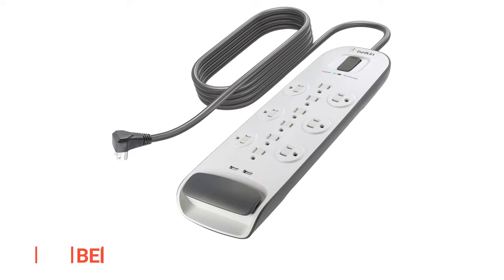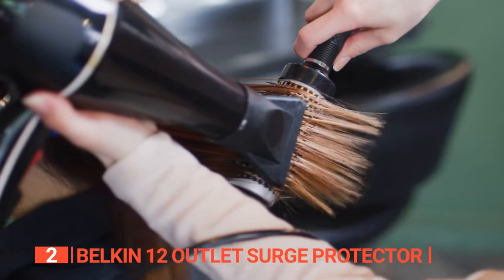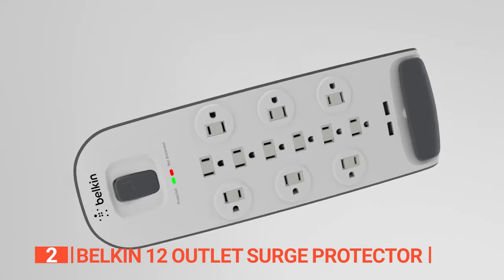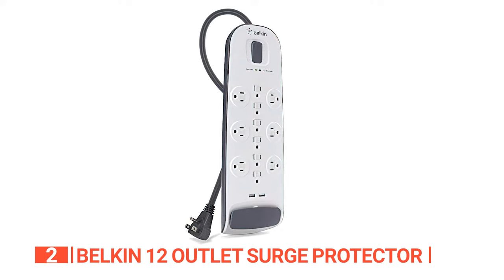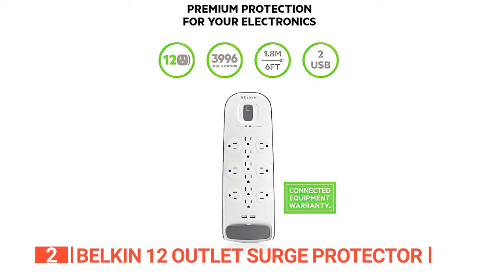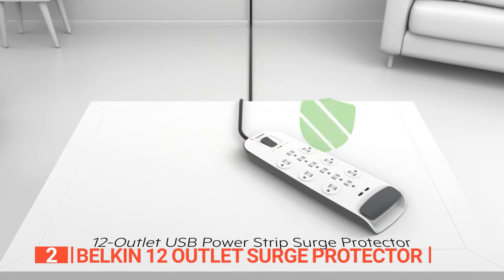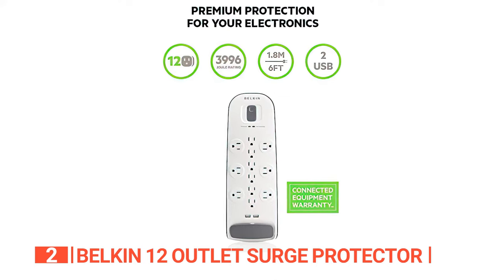The second product on this list is the Belkin 12 Outlet Surge Protector. Put an end to the battles over scarce wall outlets and ensure your devices are always charged and ready for action. This surge protector safeguards your valuable electronics against potential damage caused by power surges and spikes. With a robust 3,996 Joule energy rating, it offers ample capacity for most electronic devices, featuring six outlets and two USB ports. Equipped with a generous six-foot-long flat plug extension cord, this power strip reaches across the room to the nearest outlet, and its extra-wide design ensures it can fit into even the tightest spaces. The swivel plug design further enhances its versatility, and it boasts four high-speed AC outlets and two 2.1-ampere USB ports.